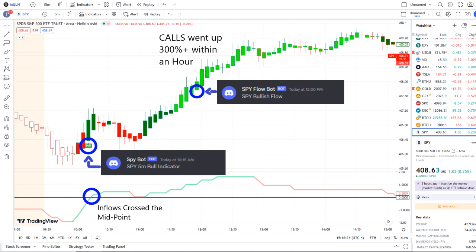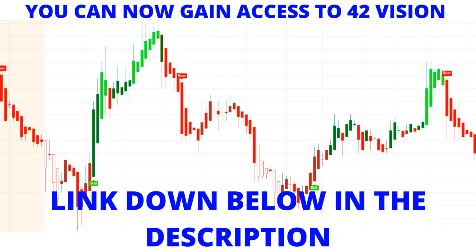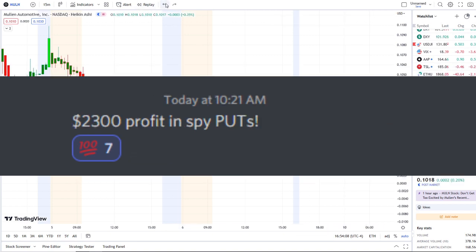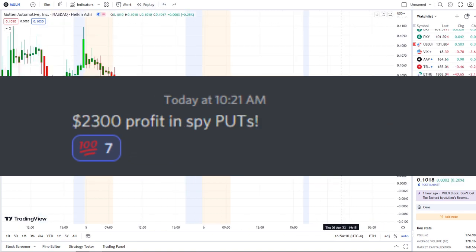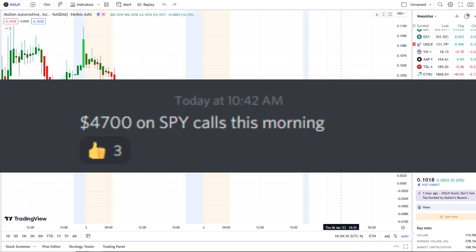Call options went up 300-plus within hours. If you want to receive this clarity and edge on the charts, you can now gain access — the link is down below in the description to the 42 Vision indicators, getting connected to our bots and becoming part of a growing community of investors all looking to learn and grow together, receiving this clarity and edge to maximize in either direction.